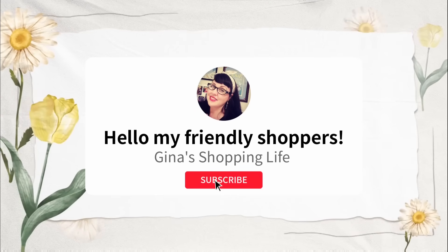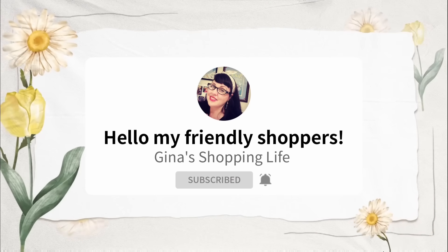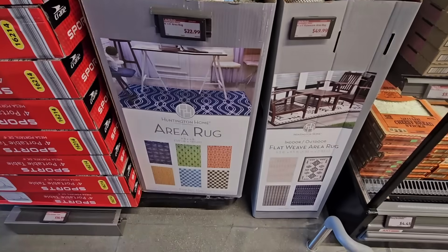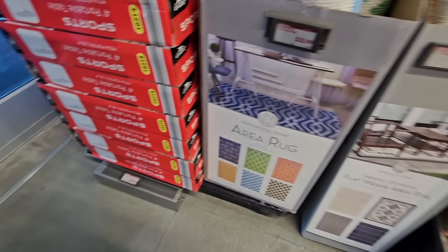Hello, my friendly shoppers and welcome back, this is Gina and this is my shopping life. Hope your day is going good so far. We're back shopping at Aldi, we're going to check out some new items here.